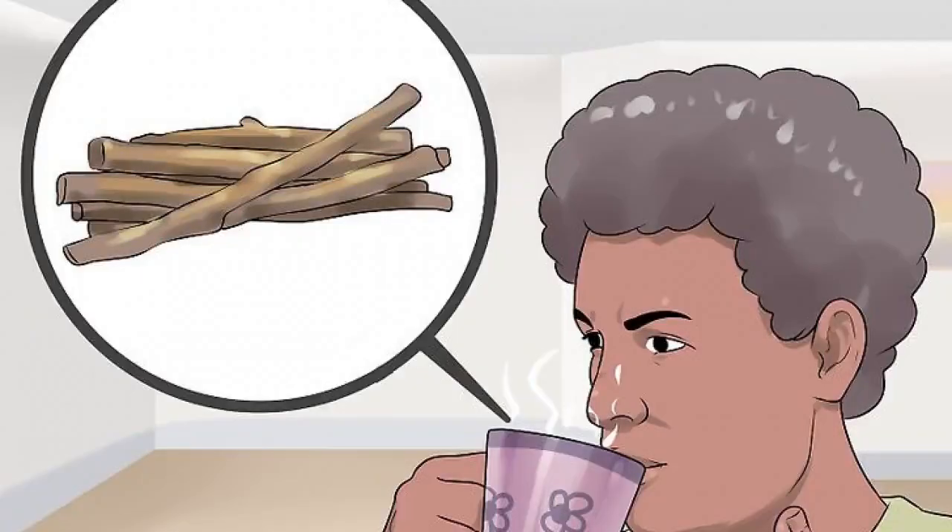Drink a tea with licorice root to soothe a sore throat. Store-bought herbal teas, especially those blended to help soothe cold symptoms, often include licorice root. While other ingredients such as echinacea and goldenseal also help disinfect and heal a sore or irritated throat, licorice root and slippery elm are some of the best herbs for this particular purpose.